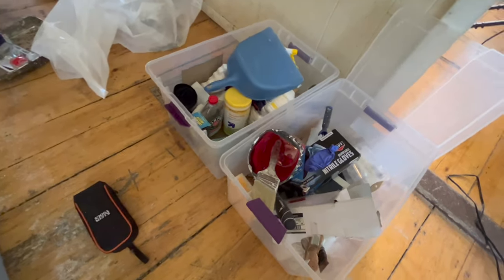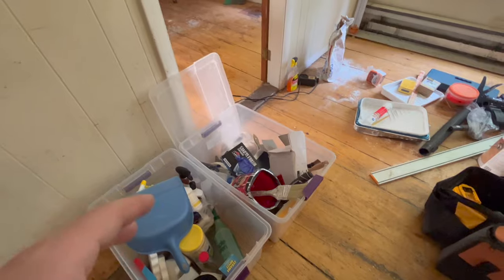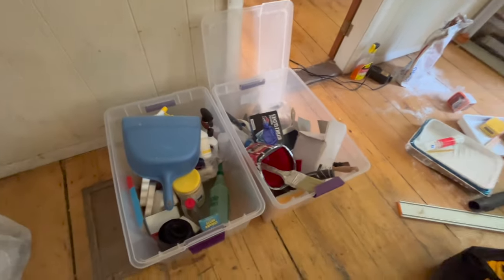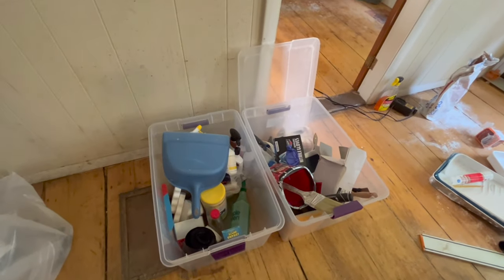Beyond that, I've got these bins here. This is a new addition — this is all the cleaning stuff. We clean a lot of apartments. Oh, there's my tester — fantastic, let's put that right back in the bin. This is my paint bin — a bit of a mess right now, but we'll get that cleaned up. For the most part, everything that applies to whatever I'm trying to do fits in one of these bins.